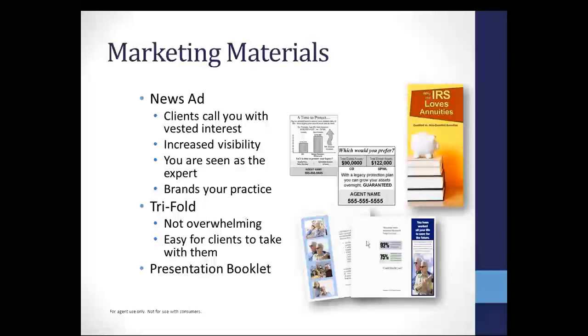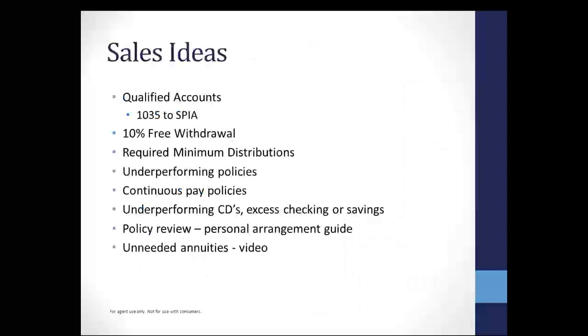There's also a piece here — 'Why the IRS Loves Annuities.' If you've got those clients out there that have qualified accounts, you might stick that into a mailer with them. If you think they're kind of on the fence, maybe they're clients that have not touched that IRA yet, maybe retired for five years and it's just sitting there — this could be a good lead-in to start talking about taking some of those qualified funds and rolling them into the product I just showed you using that calculator.